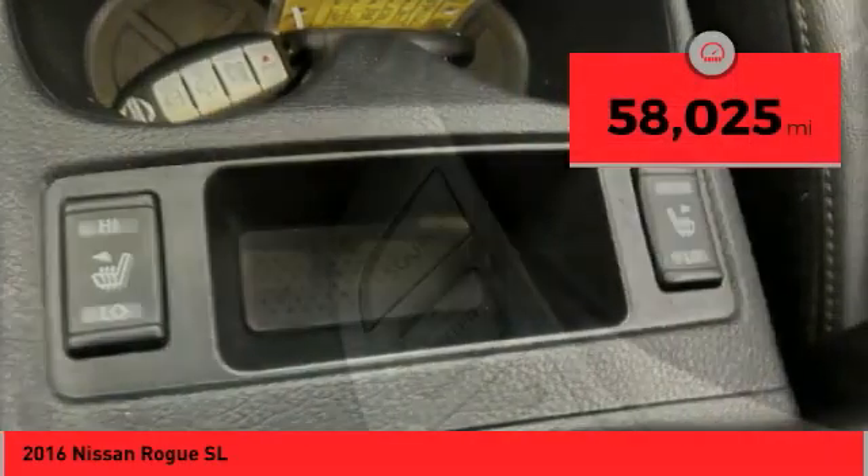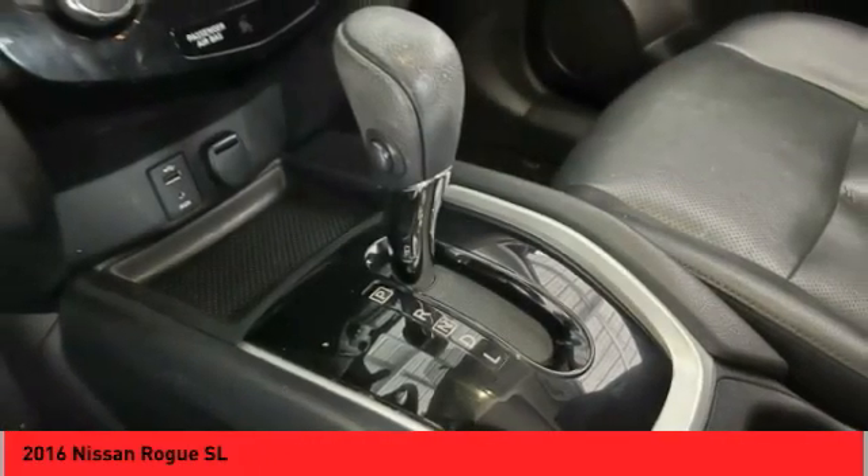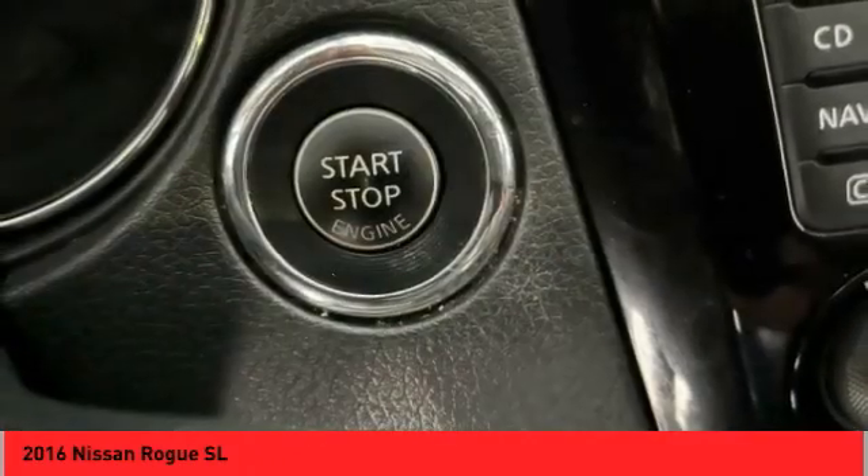This vehicle has less than 60,000 miles. This isn't just a vehicle, it's an experience. So stop in for a test drive today.